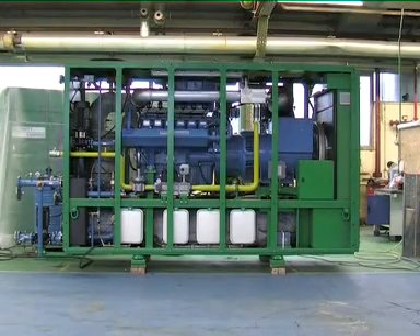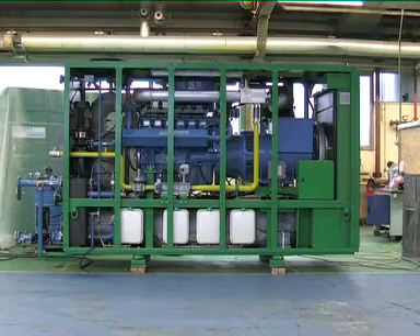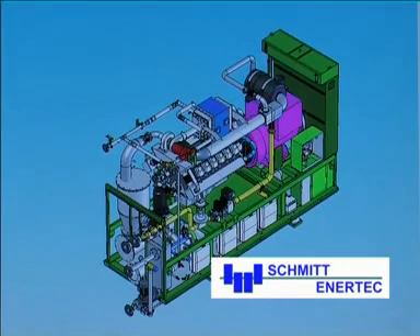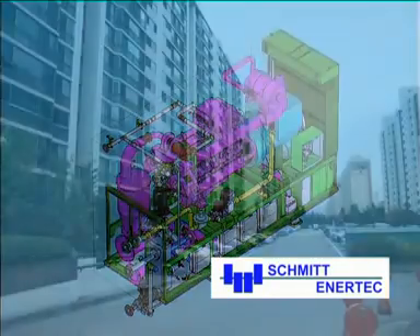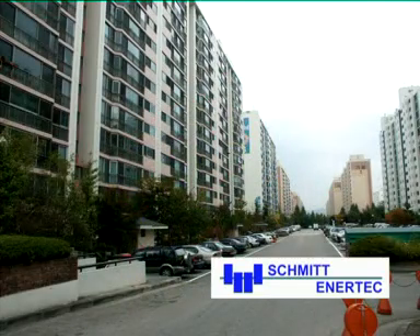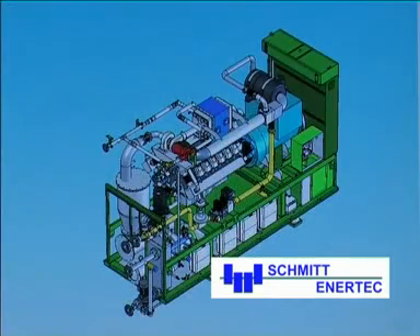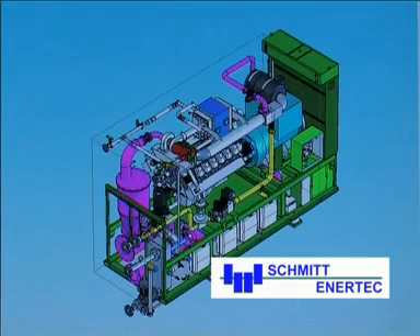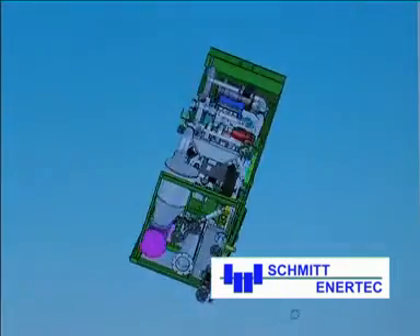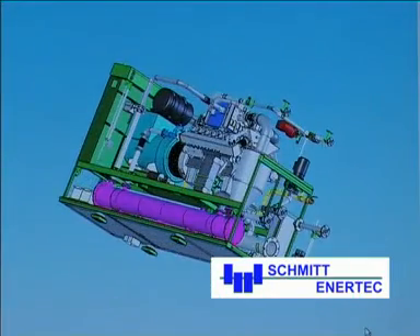In combined heat and power units, known as CHPs, heat and electricity are produced simultaneously. The energy required by the user is produced at their premises. The advantages are obvious. The heat gathered by the cooling water and from the exhaust is used to produce heat or process warmth by means of a heat exchanger.